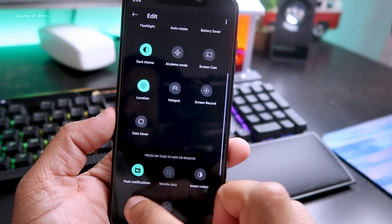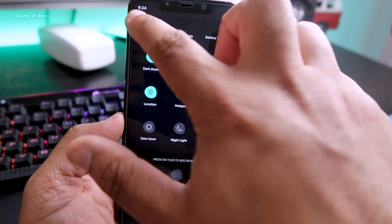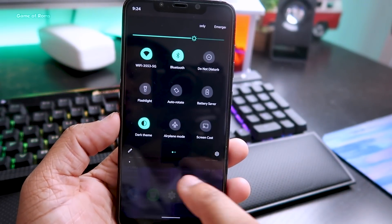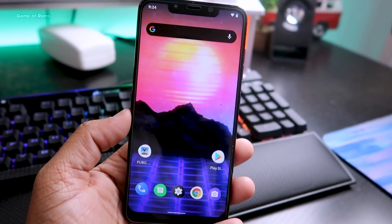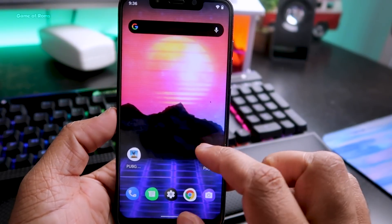This ROM is completely stable — everything is working: fingerprint, face unlock, VoLTE, Wi-Fi calling, and my dual SIM is working too. In my previous Android 11 ROM, dual SIM was not working and I was really disappointed.